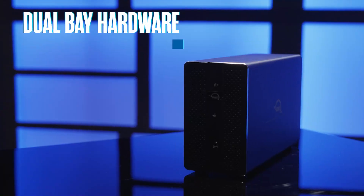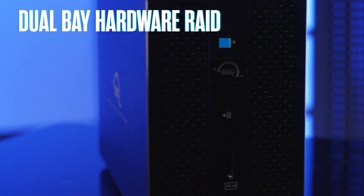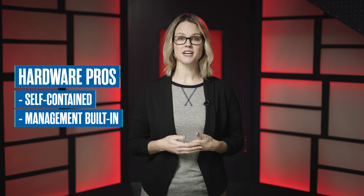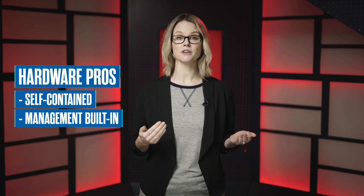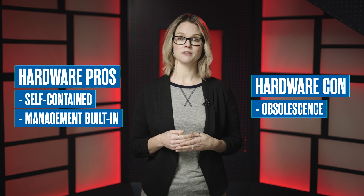If you're purchasing your first RAID solution and your storage needs are not that sizable, you can start out with a Dual Bay Hardware RAID. The OWC Mercury Elite Pro Dual Bay lineup is perfect for this. With Hardware RAID, you have the advantage of the RAID being self-contained with a controller and management built-in. But the downside is the hardware will eventually become obsolete. As newer and more powerful computers and operating systems are released, your hardware becomes slower because it's unable to take full advantage of newer technologies. Eventually, your hardware becomes a bottleneck for your data.